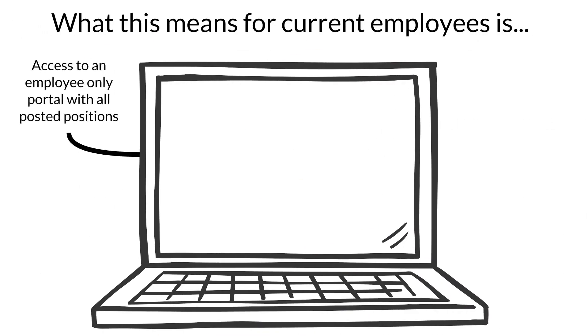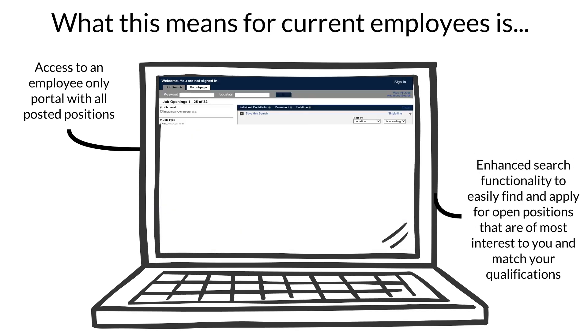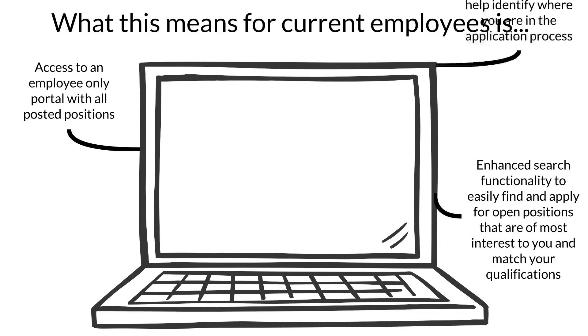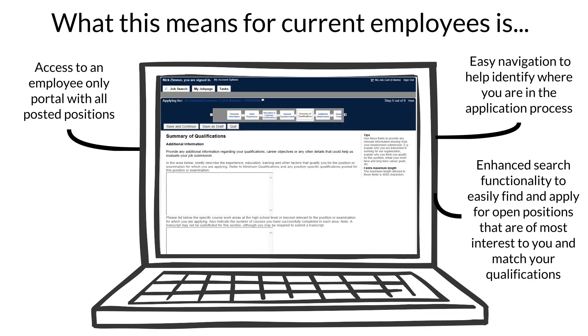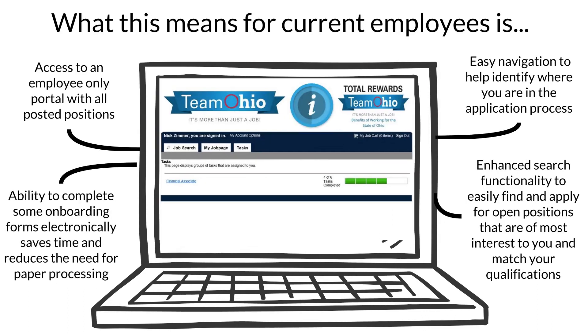What this means for current employees is access to an employee-only portal with all posted positions. Enhanced search functionality to easily find and apply for open positions that are of most interest to you and match your qualifications. Easy navigation to help identify where you are in the application process. And the ability to complete some onboarding forms electronically, which saves time and reduces the need for paper processing.